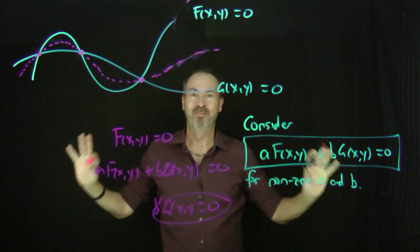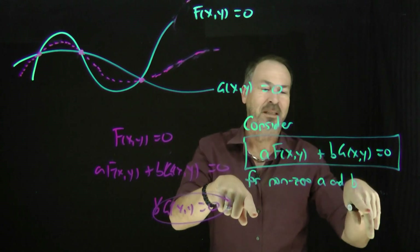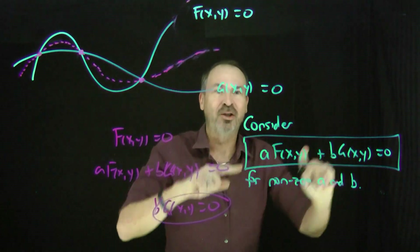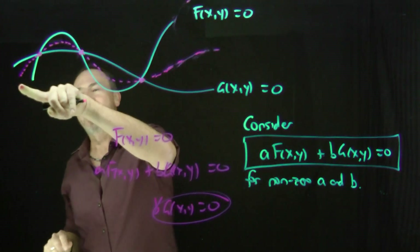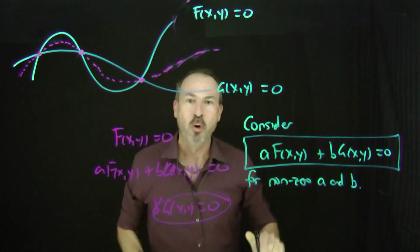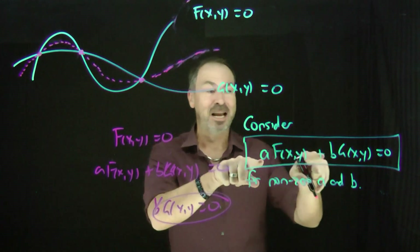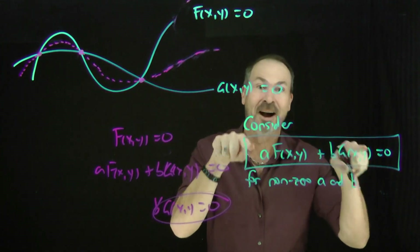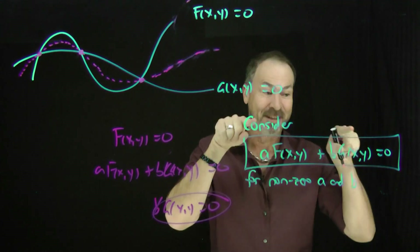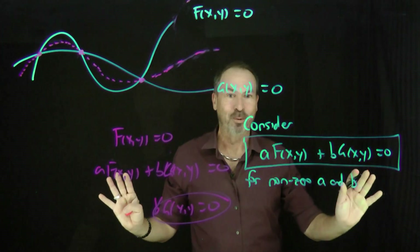This is beautiful. For any non-zero combination of a and b, whatever the graph of a·f plus b·g equals 0 is, it passes precisely through the intersection points of the two original curves and only those points of intersection. What I was doing was choosing nice values of a and b so I could actually recognise what that equation is — in the first example a circle, in the second a line.